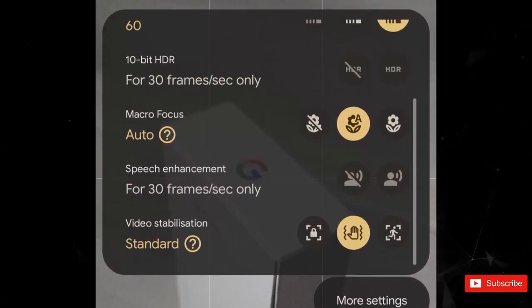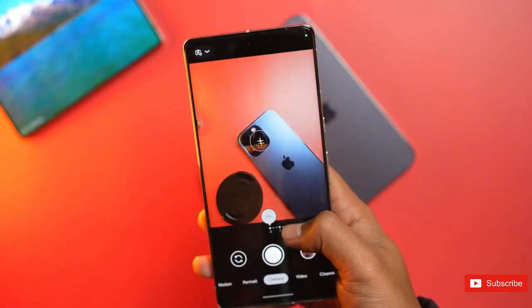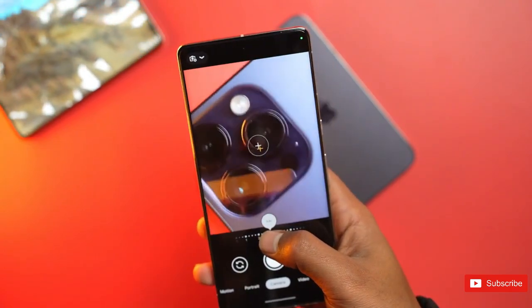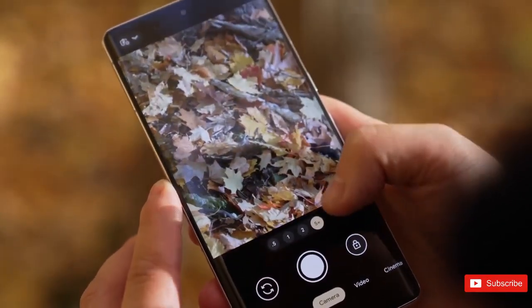The Google camera interface is long overdue for a facelift, as it's remained largely unchanged since the Pixel 4 came on the scene in 2019. Though it remains unclear whether this revamped UI will come to older Pixel phones as well as newer ones.